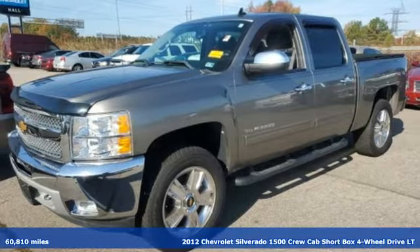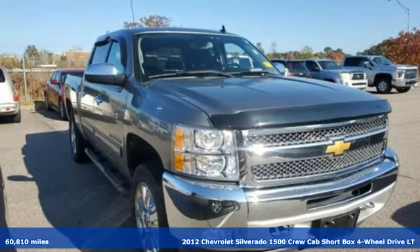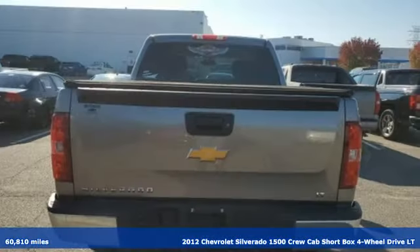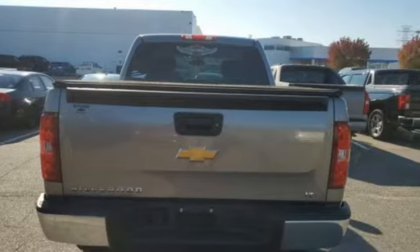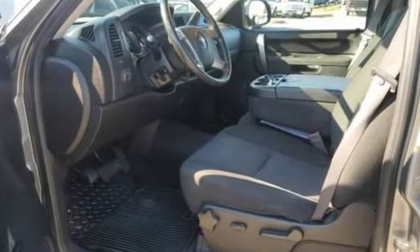It's a 2012 Chevrolet Silverado 1500, projecting strength and durability and built to back it up. This Silverado 1500 is definitely one book you can judge by its cover. It boasts an impressive list of features like these.